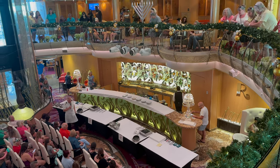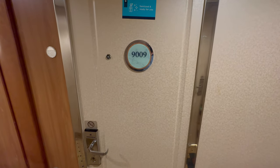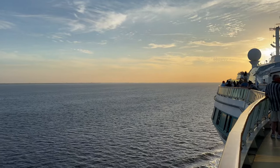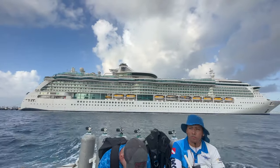For cabin selection, location isn't super important on the Brilliance given the size of the ship, but I'd recommend an ocean view or balcony cabin as it affords great views. There aren't as many cabins on board as on larger ships, which is definitely a major positive of sailing on Brilliance of the Seas.